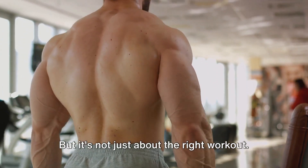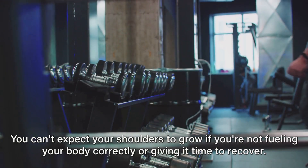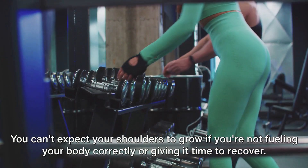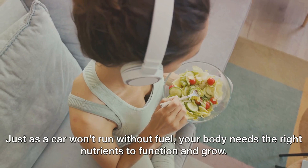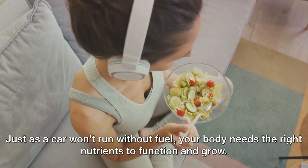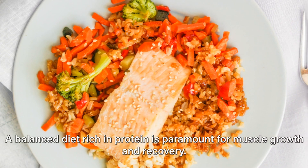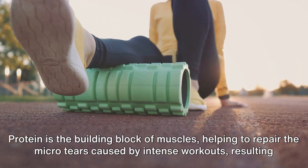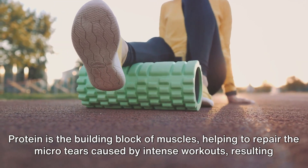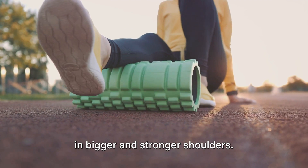But it's not just about the right workout. Nutrition and recovery play a significant role too. You can't expect your shoulders to grow if you're not fueling your body correctly or giving it time to recover. Just as a car won't run without fuel, your body needs the right nutrients to function and grow. A balanced diet rich in protein is paramount for muscle growth and recovery. Protein is the building block of muscles, helping to repair the micro-tears caused by intense workouts, resulting in bigger and stronger shoulders.